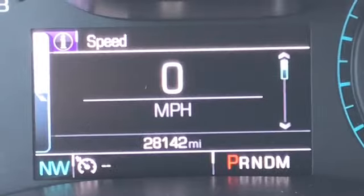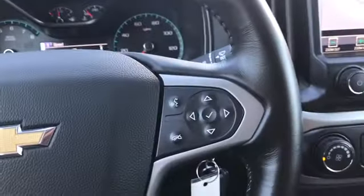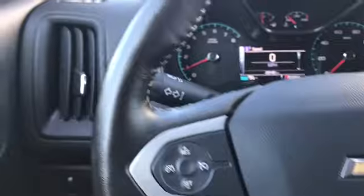Now if you would, take a look with me on the inside. Here's a look at the running boards on this Colorado. Here's your premium cloth interior in black. This vehicle has 28,142 miles on it. You got Bluetooth, audio, and cruise control on the steering wheel, and power windows, locks, and mirrors.